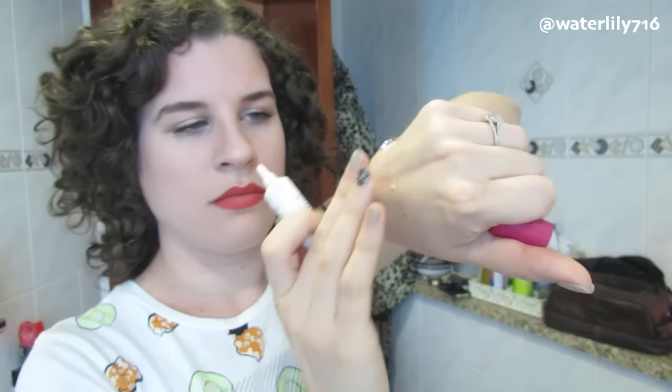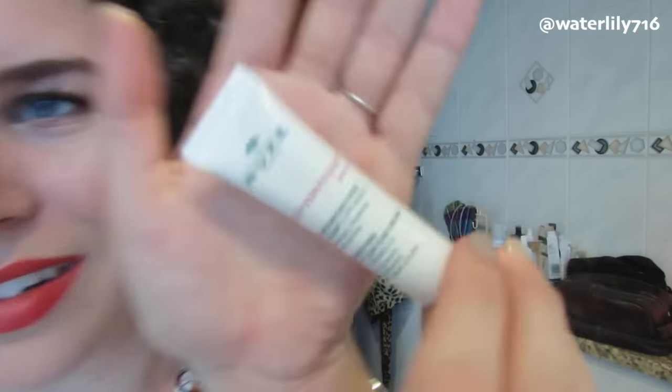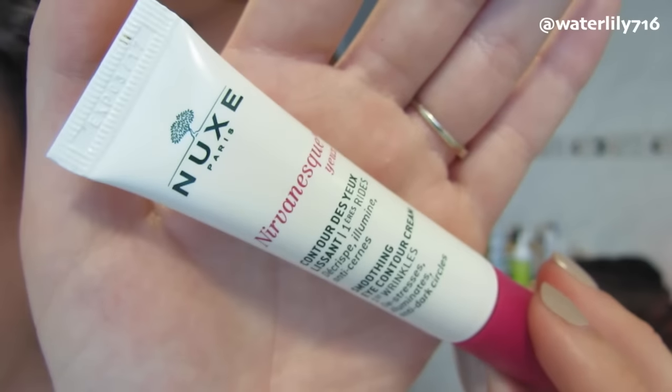I recently switched up my eye cream and tried this one from Nuxe — I'm not sure how to pronounce it. This is their Smoothing Eye Contour Cream, and it's supposed to remove wrinkles, de-stress, eliminate, and be anti-dark circle. I haven't noticed an amazing improvement in my under-eye area where I tend to have dark circles, but I do think it really hydrates and lifts and firms. It's a nice light eye cream and it has a lot of really nice ingredients on the bottle. I've been using it for several months and will probably repurchase. I got it at Sephora in Dubai — I'm not sure which lines transfer internationally but I assume it does.